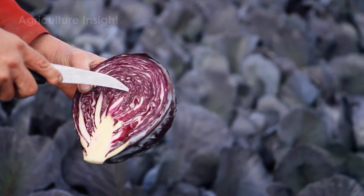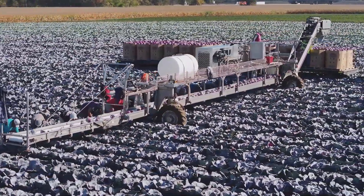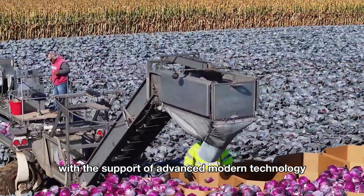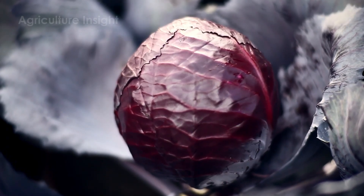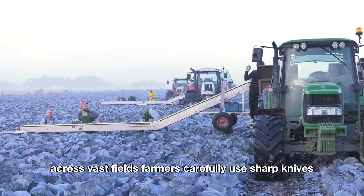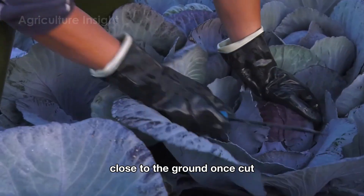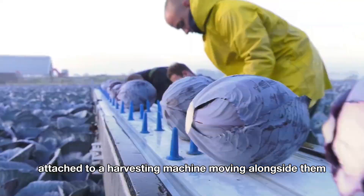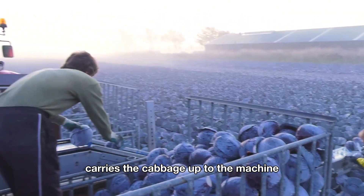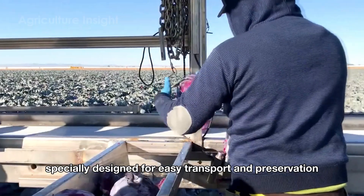In addition to mechanical harvesting, red cabbage is preserved at its peak freshness to serve as a premium ingredient in daily meals, thanks to a meticulous harvesting process that blends the expertise of skilled farmers with advanced modern technology. Across vast fields, farmers carefully use sharp knives to cut each head of cabbage close to the ground. Once cut, the cabbage is gently placed onto a conveyor belt attached to a harvesting machine moving alongside them, carrying it up to where other farmers neatly arrange them into compact storage bins specially designed for easy transport and preservation.